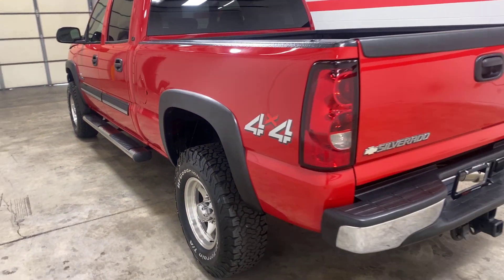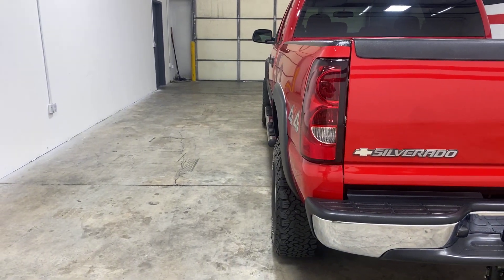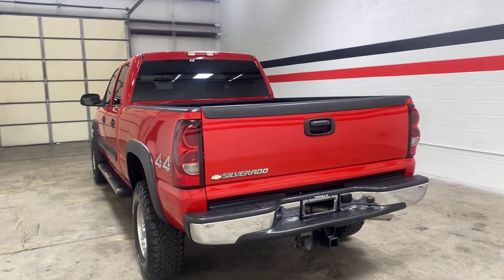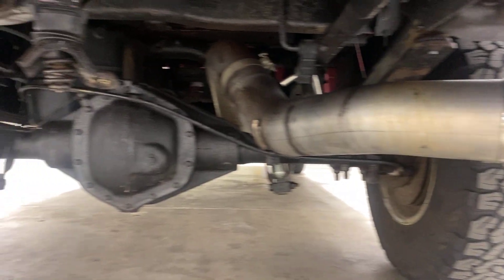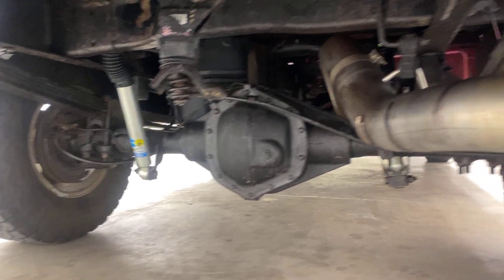This truck doesn't have a huge stance to it, just a little bit of a stance. It looks really nice in red — you don't see very many of these Duramaxes in red. It has an MBRP exhaust on it and Bilstein shocks, really nice name brand shocks.